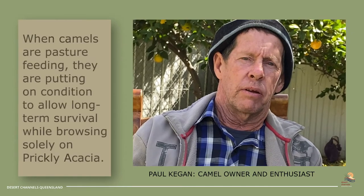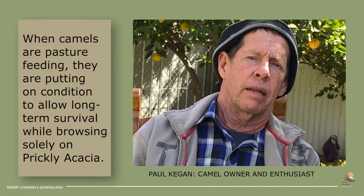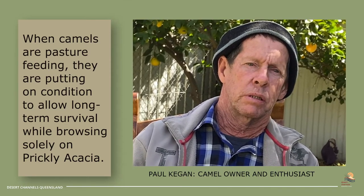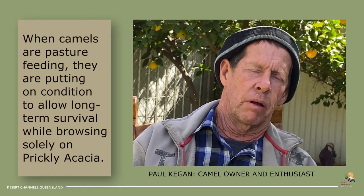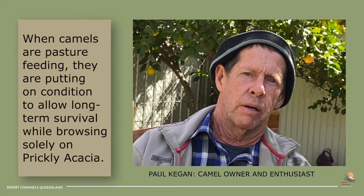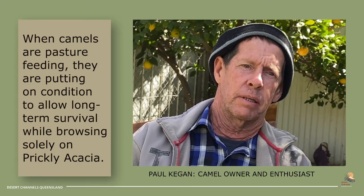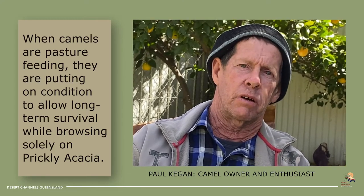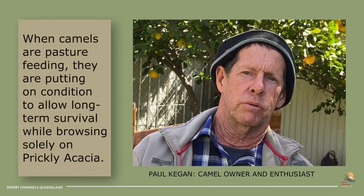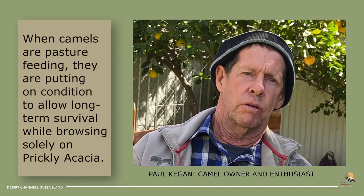Obviously in the good times they're going to eat the good tucker, but in doing that they're putting on condition as well and the humps will get bigger. When it dries out in the hard times, working on the prickle bush — even in the drought — there's not a lot of leaf or tucker on the prickle bush. So the camel needs to have some condition on to get through the hard times. And especially if you haven't trained them to come to you, they'll need that condition on the body to hopefully carry them through till the good times come again. You're using the camel to take the flower and seed off — surely we can carry them through the good times for the bad times.